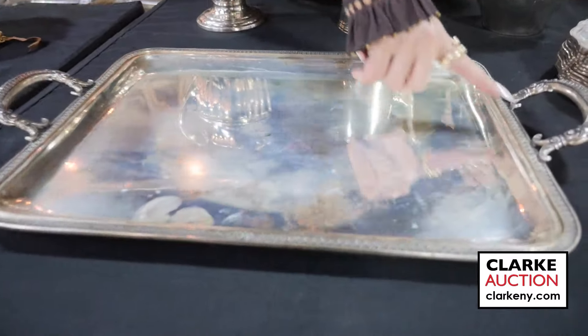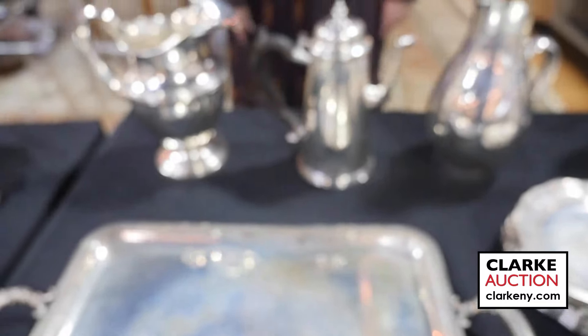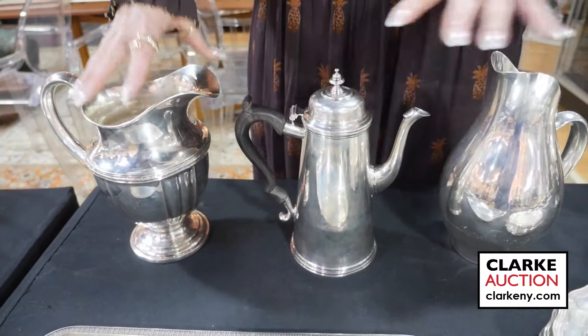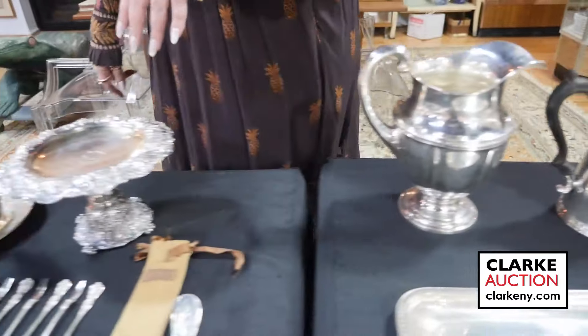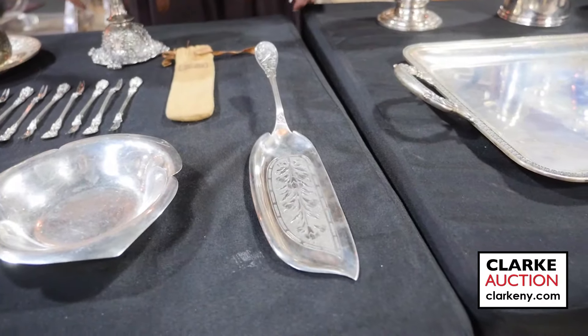Italian 800 silver serving tray with really nice ornate handles and a beautiful border. A grouping of three pieces of American sterling hollowware — Gorham, Esco, and Dominick & Haff — from a White Plains estate.